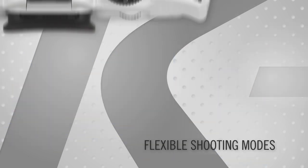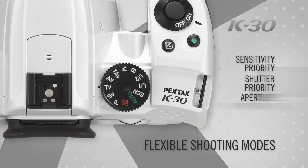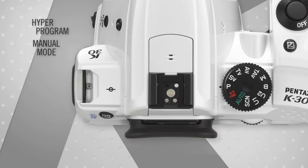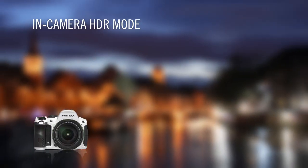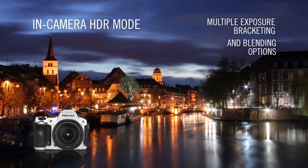Flexible shooting modes include Pentax sensitivity priority and shutter and aperture priority for outstanding flexibility. And the K30 features Pentax hyper-program and manual modes for rapid, accurate mode shifting.